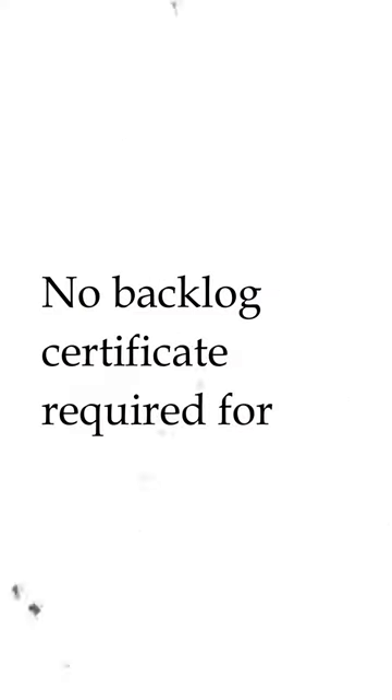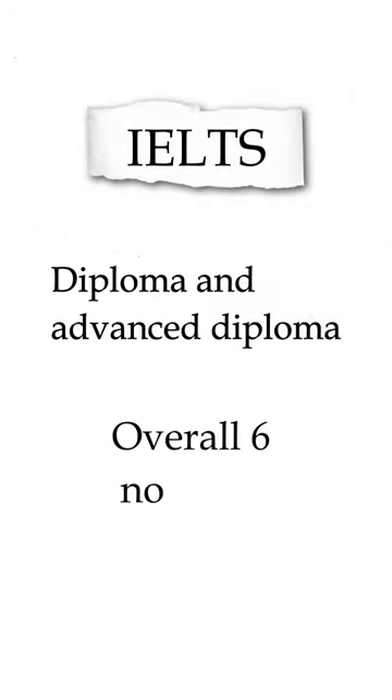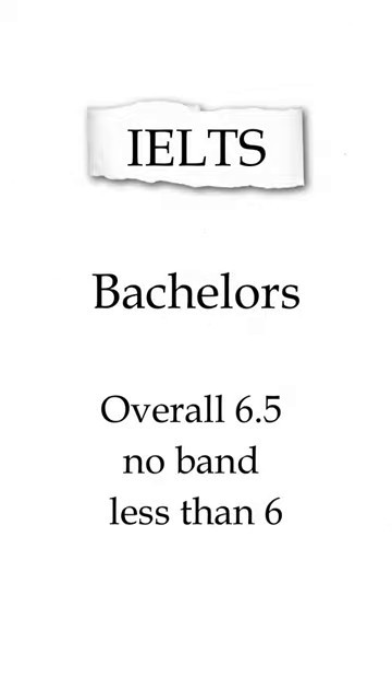For UJ, there is no backlog certificate required, and a gap of up to two years is accepted. Now for IELTS: for diploma and advanced diploma, you need an overall band of 6 with no band less than 5.5. For bachelor's, it should be an overall 6.5 with no band less than 6.